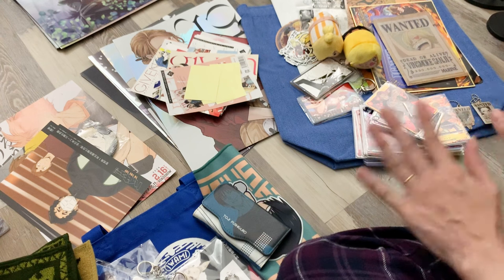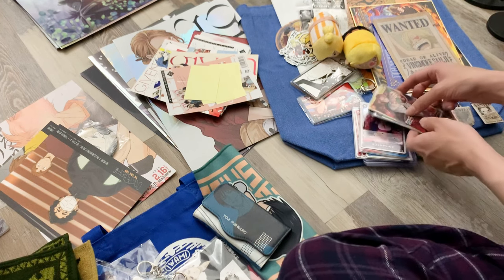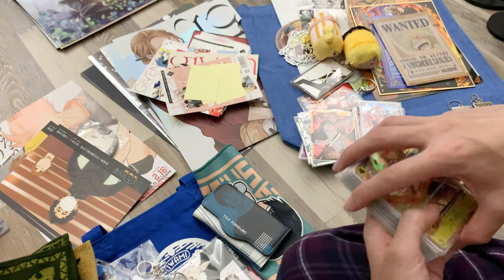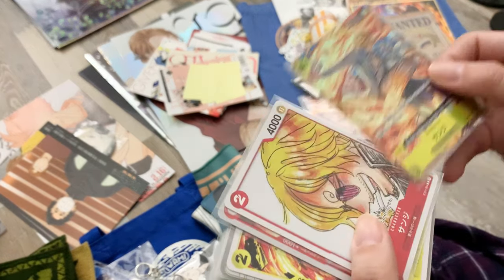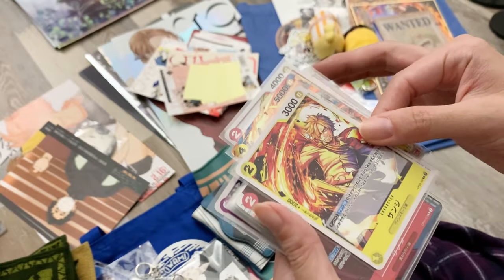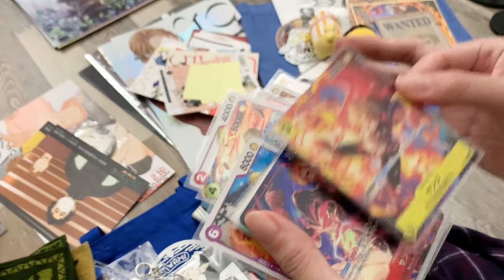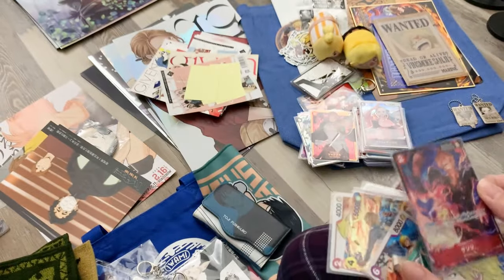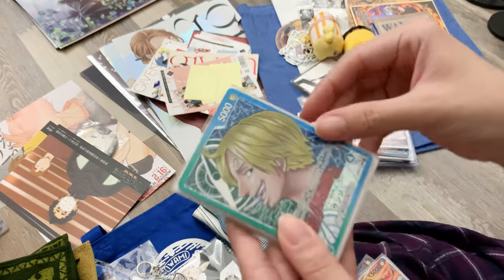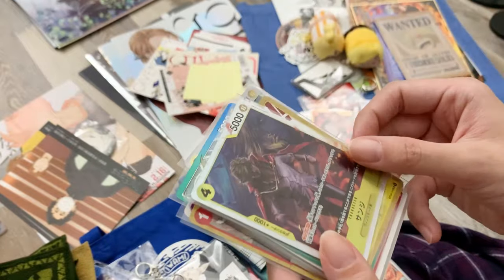That's all the merch for One Piece. Now for the trading cards — I believe I got all the Sanji cards currently available, knowing some new ones are releasing soon. I had so much fun going into trading card shops just looking for Sanji. I'm really glad I found all of these at good prices — almost all the Sanji cards were under three dollars, with just two or three that were a little more expensive.